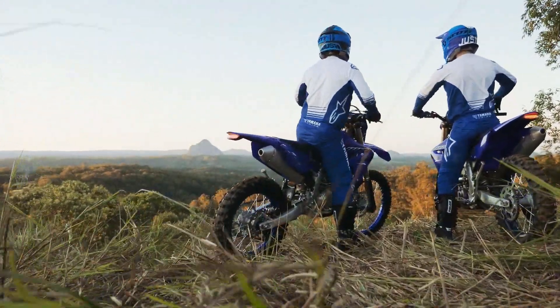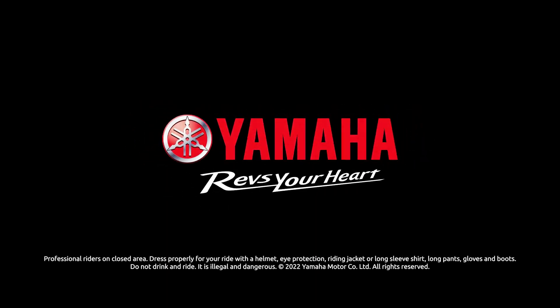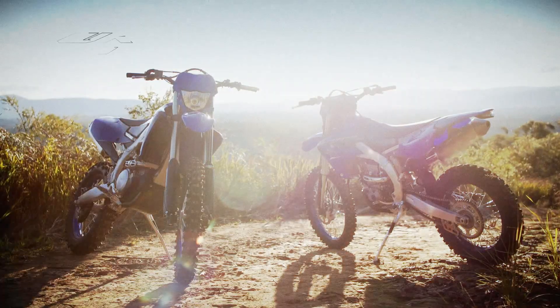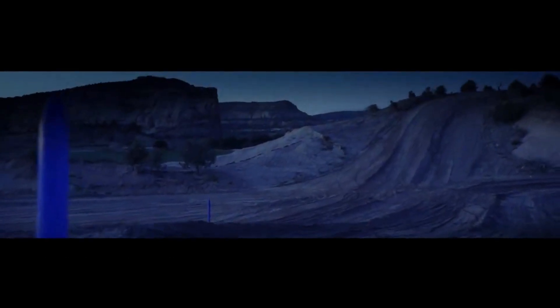Sharp, durable graphics scheme. The competition-inspired graphics scheme highlights the YZ's unmatched racing pedigree. Premium Yamaha blue and dark blue graphics are embedded to provide excellent durability and scratch resistance. Blacked-out radiator louvers add to the aggressive look.